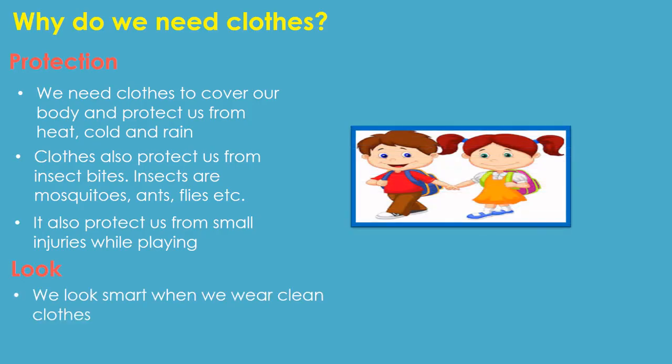The next point is look. We look smart when we wear clean clothes.